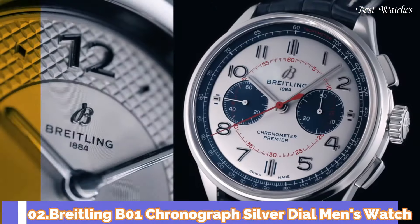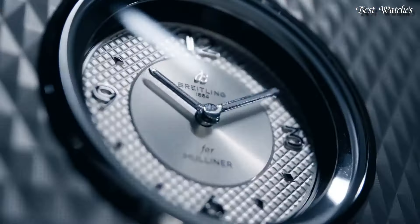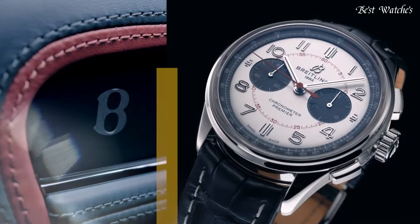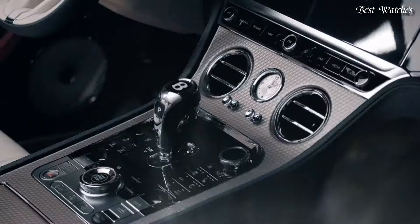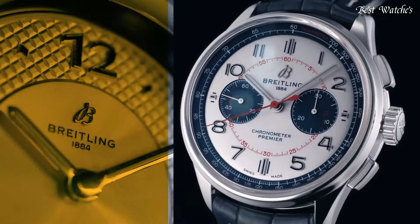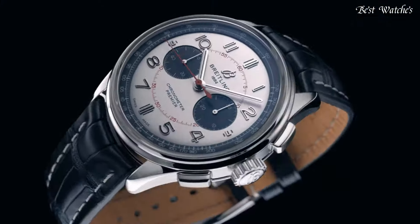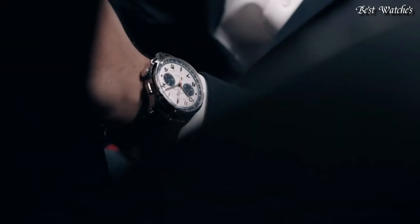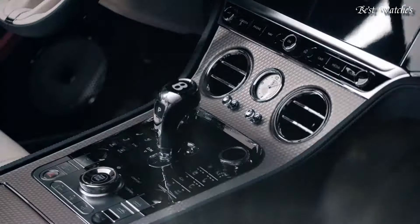Number 2: Breitling B01 Chronograph Silver Dial Men's Watch. Stainless steel case with a blue leather strap. Fixed stainless steel bezel. Silver dial with silver-tone hands and Arabic numeral hour markers. Dial type: Analog Chronograph. Automatic movement. Scratch-resistant sapphire crystal. Case size: 42mm. Case thickness: 13.6mm. Band width: 22mm. Water-resistant at 100m / 330ft. Functions: Chronograph, Hour, Minute, Second, Chronometer. Swiss made.